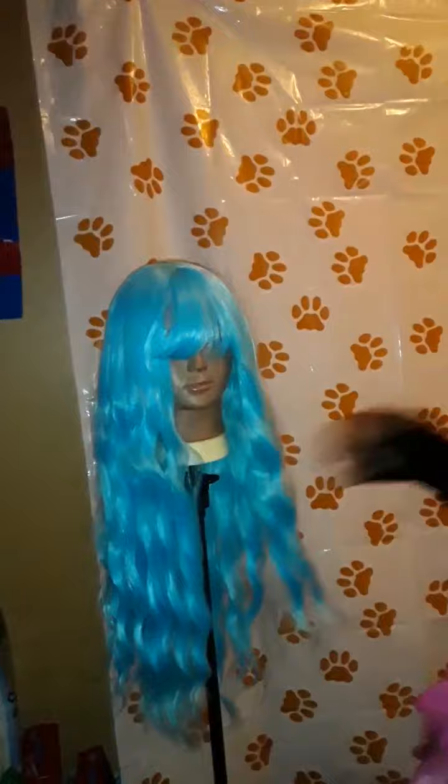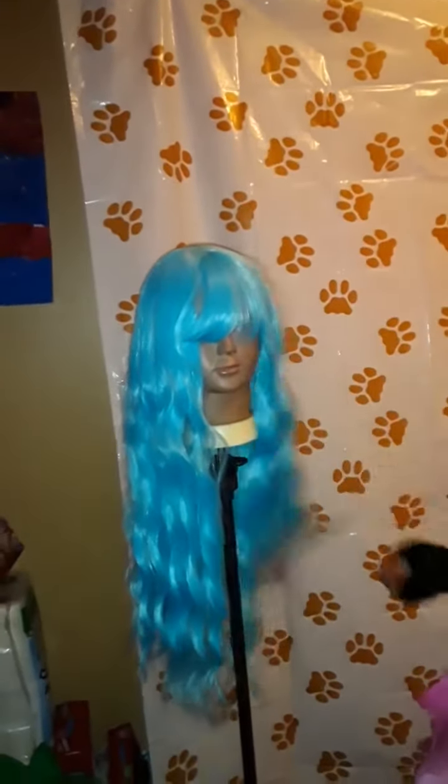I wanted to show you guys a little project I'm working on. This is my blue Bella. She is going to be in my next video. I'm not going to tell you what the video is about, I'm not going to tell you what she's for — you're just going to have to tune in and see. So if you want to see, log on that day when I post it.